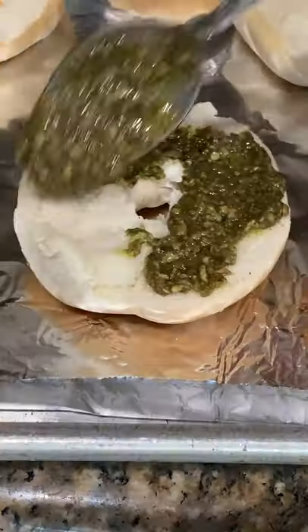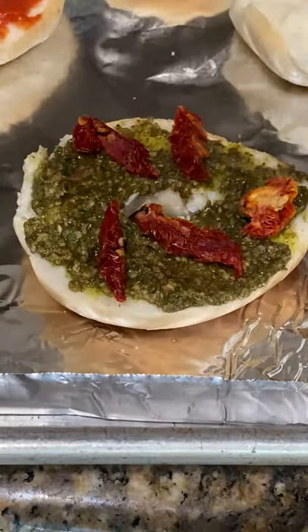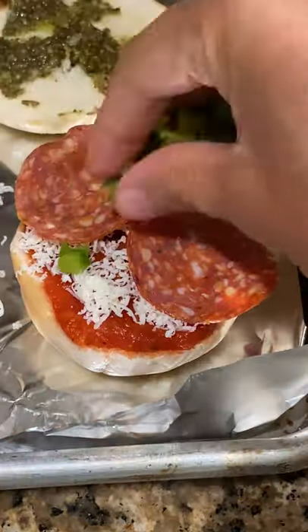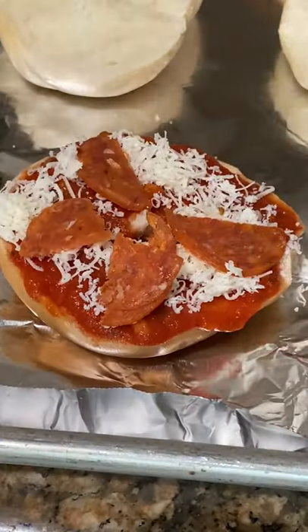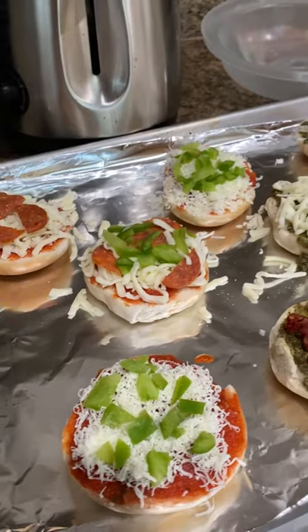We grabbed some linguiça, which are Portuguese sausages, pepperoni, pesto, asiago cheese, sun-dried tomatoes, and a few other things to basically build our own mini pizza bagels for dinner. It's so fun because you can change up the toppings for each of the little bagel bites, so you don't get bored of the flavors.